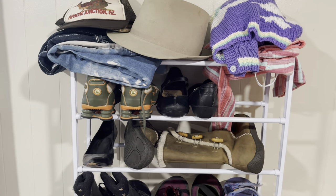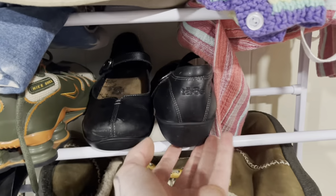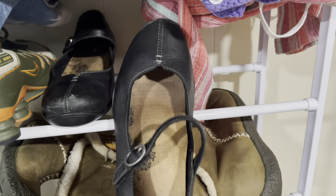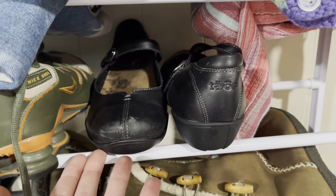Now we are moving on to my other shoe rack for the shoes that still have to be processed and listed. These are Taos — T-A-O-S — shoes. These always sell for me around the $30 range. These ones are a little bit more plain so I'm going to list them around like $26.